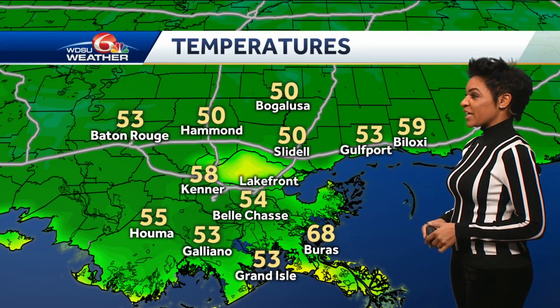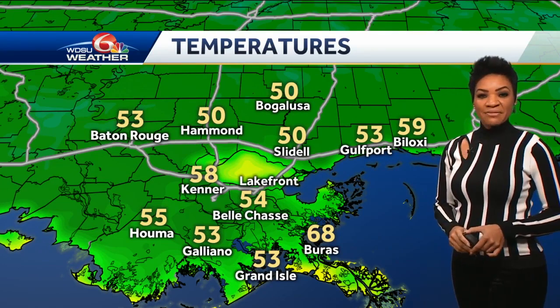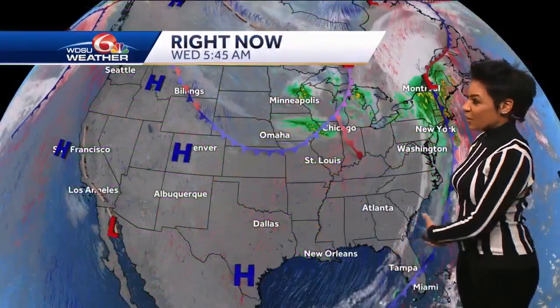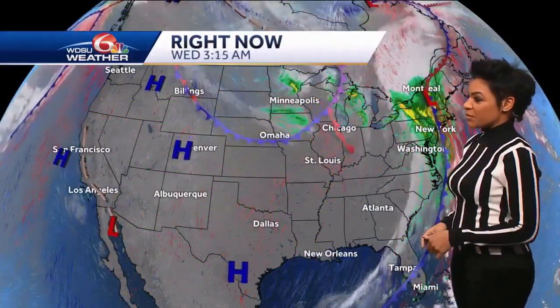All 50s across the board. North of the lakes: Lidell, Bogalusa, Hammond — 53 in Galliano. 68 degrees right now in Bure. That cold front is now well east of us, pushing off the eastern seaboard of the United States.